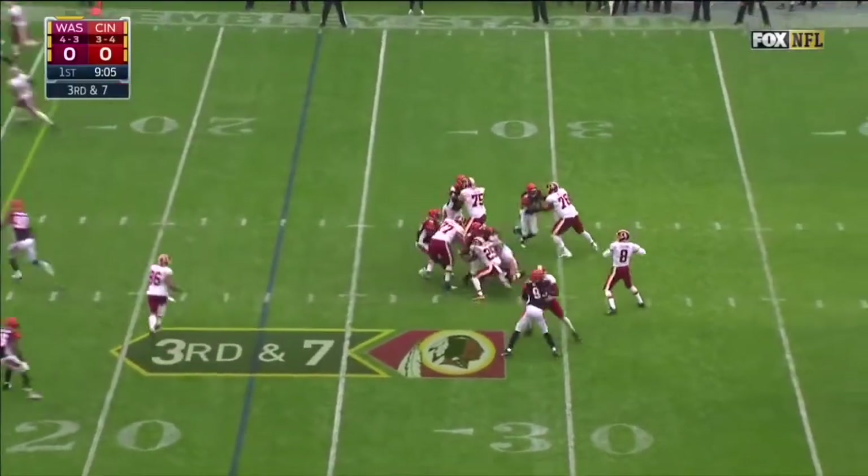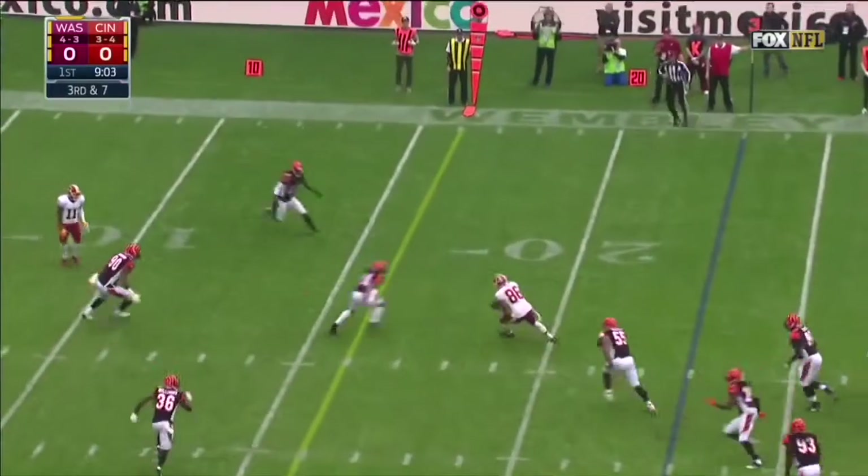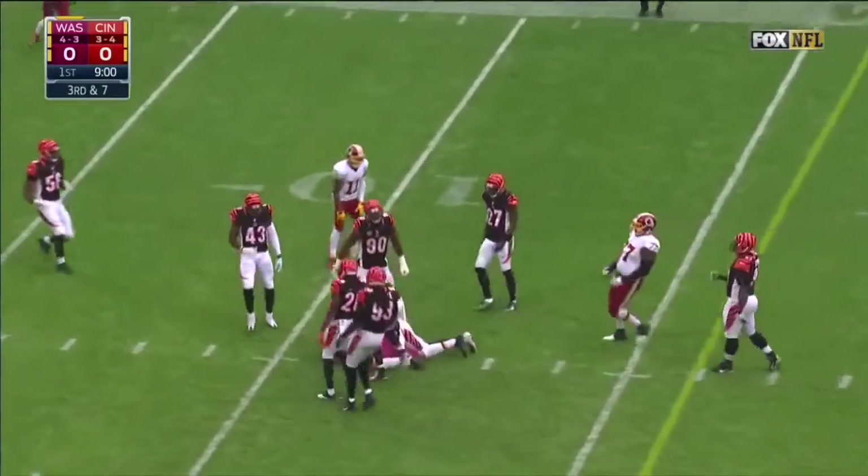Cousins on third and seven, over the middle — it's complete to Reed. And Reed picks up another Washington first down.